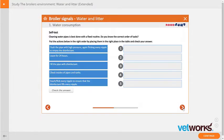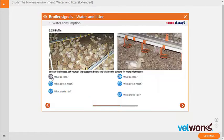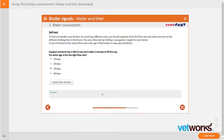Each subject is explained with photos, graphs, and videos to make the learning process easier and to help memorize the content. You are challenged to follow the look, think, and act principle with questions and self-tests so you are actively learning.